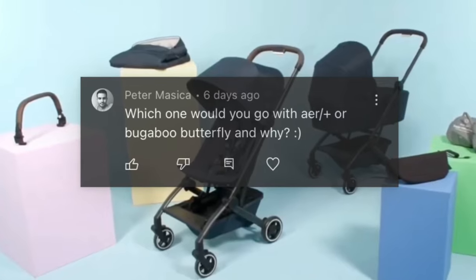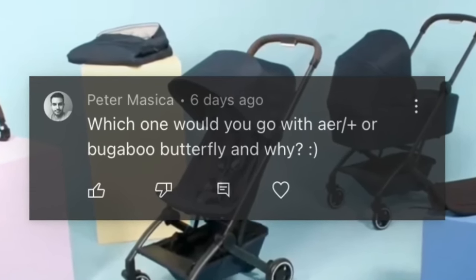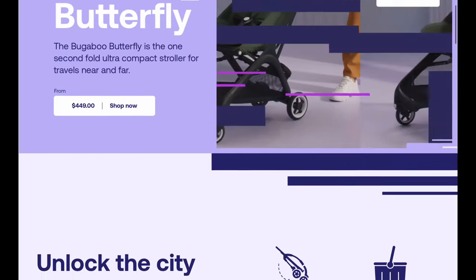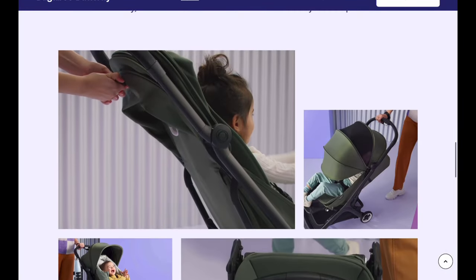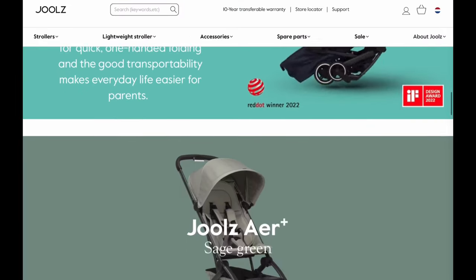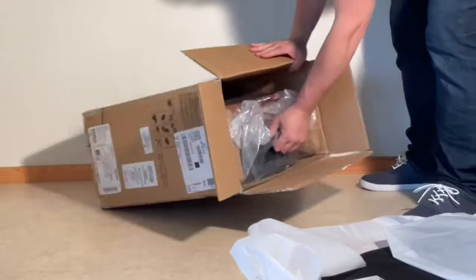One of the questions I've been getting a lot lately is whether I'd currently recommend getting the Bugaboo Butterfly or the Joolz Air Plus for parents looking to get an ultra-compact. Today I thought I'd give a quick, basic answer to that question, not in the sense of doing a full-on comparison of these models — since we've already done this for the Butterfly and the original Air — but rather just in the sense of what the key factors to consider are.